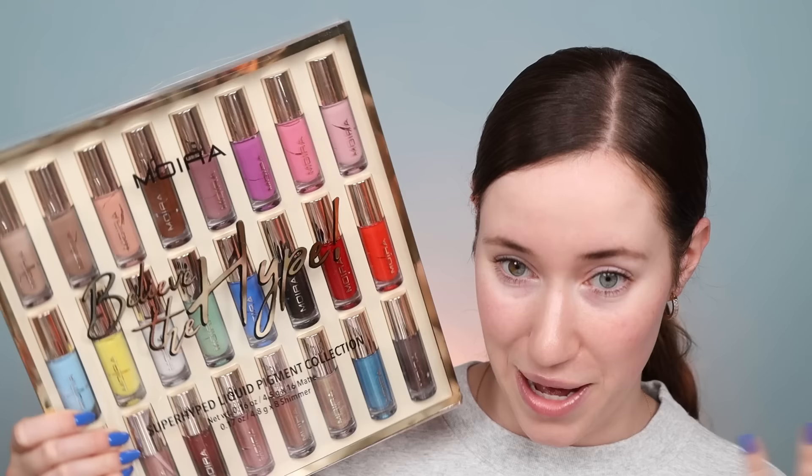We had to go to Ulta and luckily they had one in the back, so I had to find this after my original one broke. Anyway, we're going to start with complexion first, and then we'll do eyes — he loved and talked about the Moira eyeshadows, and I happen to have the entire PR package, so I grabbed those from my PR stash.